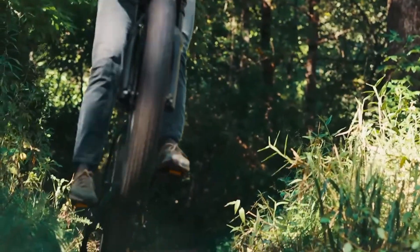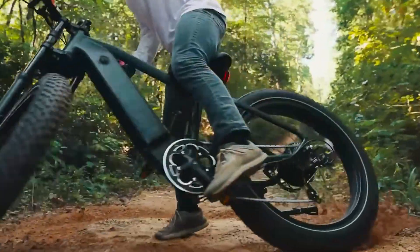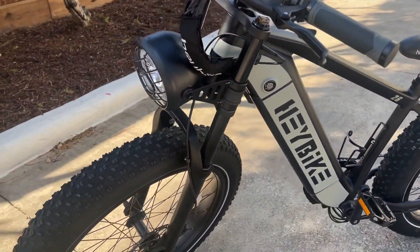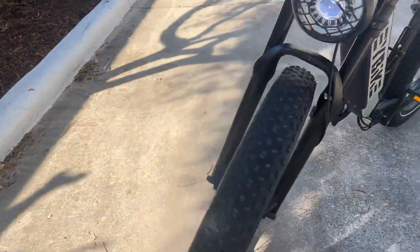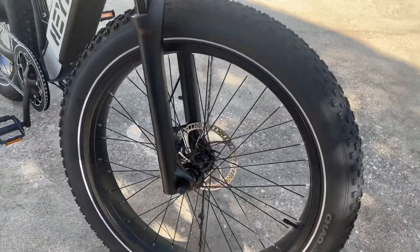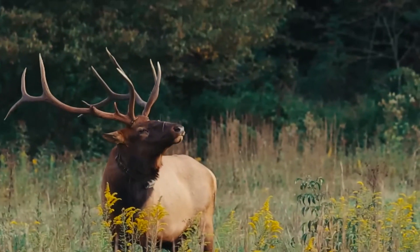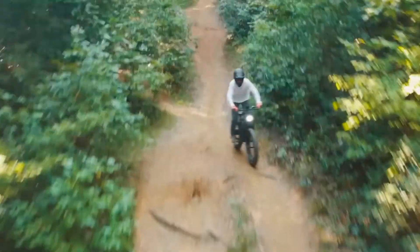Ladies and gentlemen, how's everyone doing tonight? Are we ready to have some fun? I know I am. And speaking of having fun, have you heard about this new fat tire electric bike called the Brawn by Haybike? It's got me revving up my engine, because folks, there's a lot to unpack here. Let's get started.